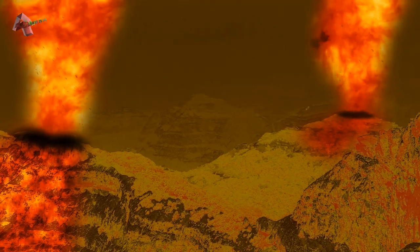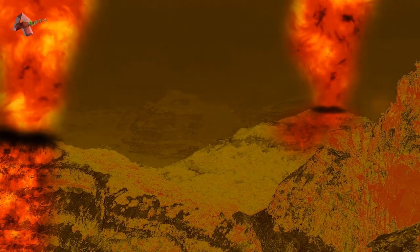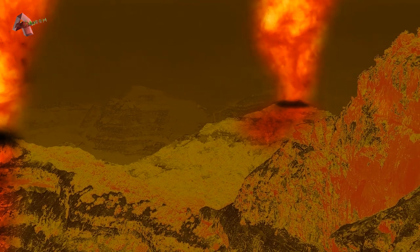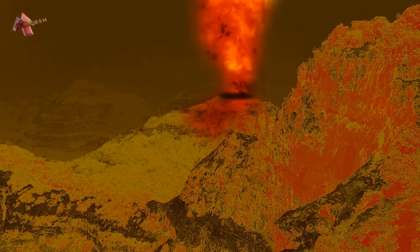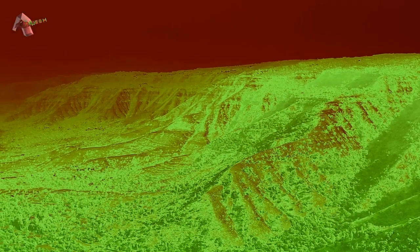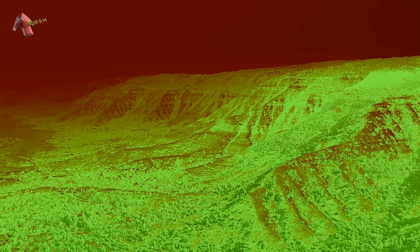The only three other worlds that are volcanically active are Saturn's moon Enceladus, Neptune's moon Triton, and planet Earth. On Io, volcanoes eject sulfur and sulfur dioxide. Due to low gravity, volcanoes produce large umbrella-shaped volcanic plumes that go as high as 500 kilometers. Lava that flows on the surface consists of basalt, along with troughs of sulfur and sulfur compounds.